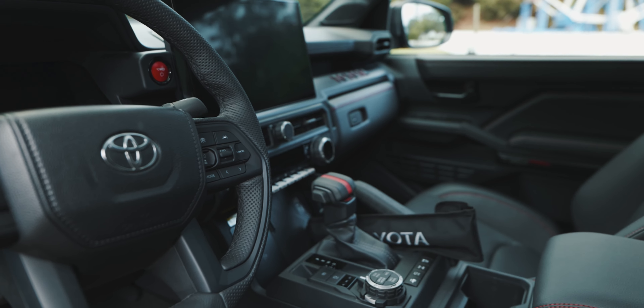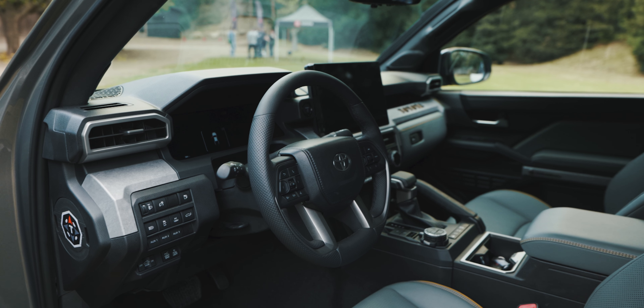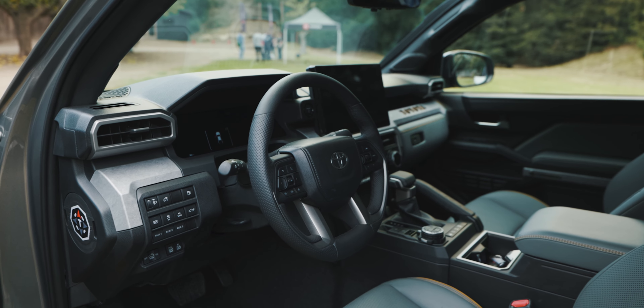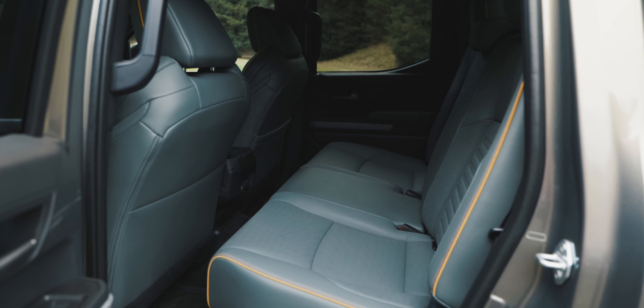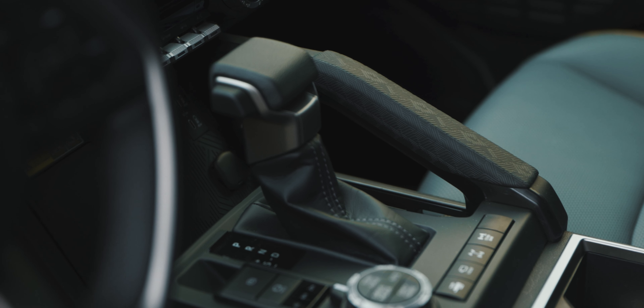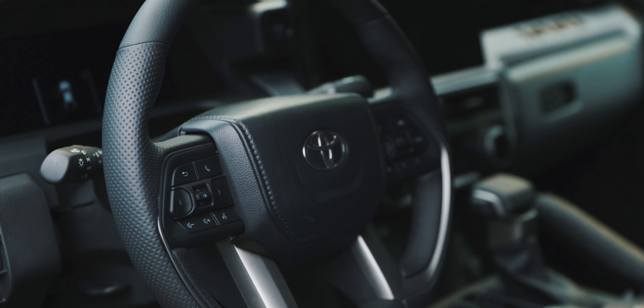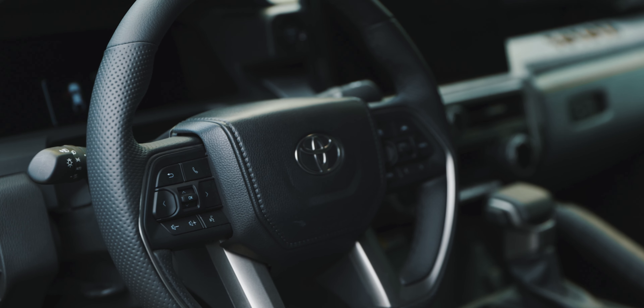My decision is I think I need that Trailhunter in Bronze Oxide in my life, like ASAP. Like tomorrow, I need that thing in my life — it looks so cool. As cool as I thought the TRD Pro looked in Terra, I think the Trailhunter in Bronze Oxide might be the move. It is a fantastic looking pickup truck. So let me know what you thought. Don't forget to like and subscribe and all that good stuff — I'll see you soon.